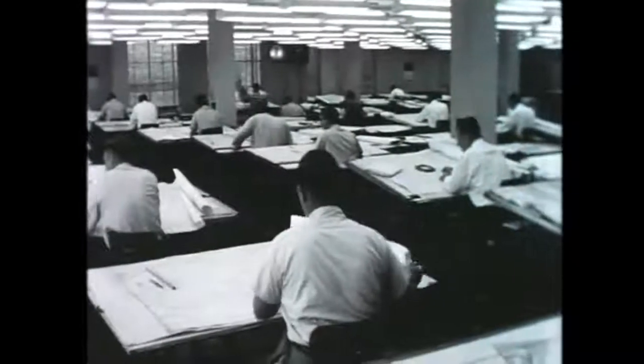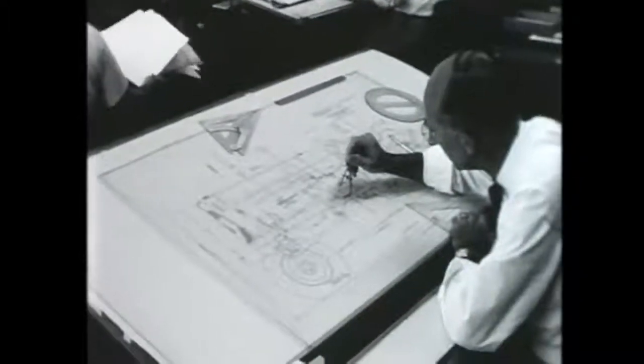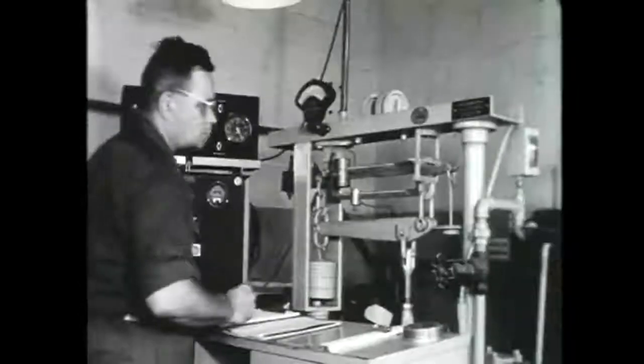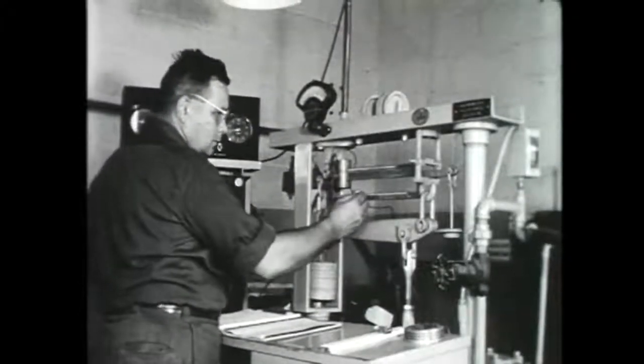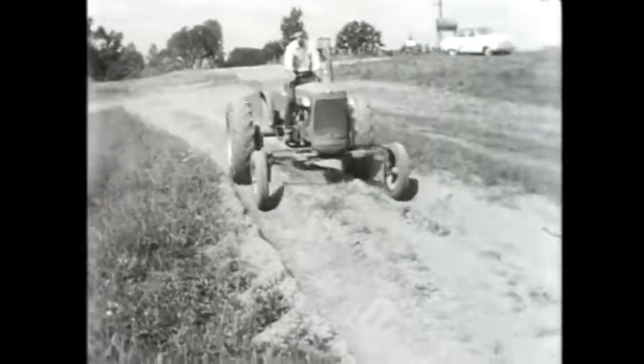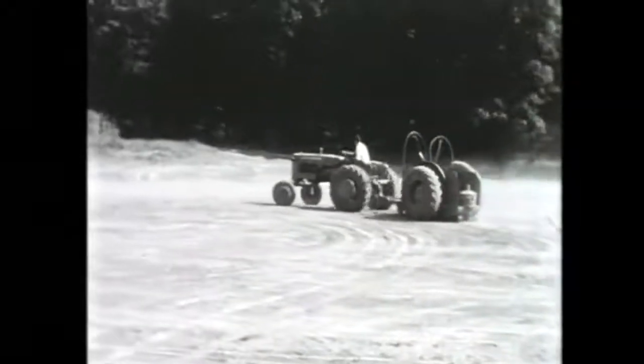The new concept in farm tractors first took form here on these drafting boards. Then the value of each new feature was proved by many months of continuous testing in the laboratory and proving grounds. Behind it all is an unusual engineering philosophy, which the chief engineer will describe to us.